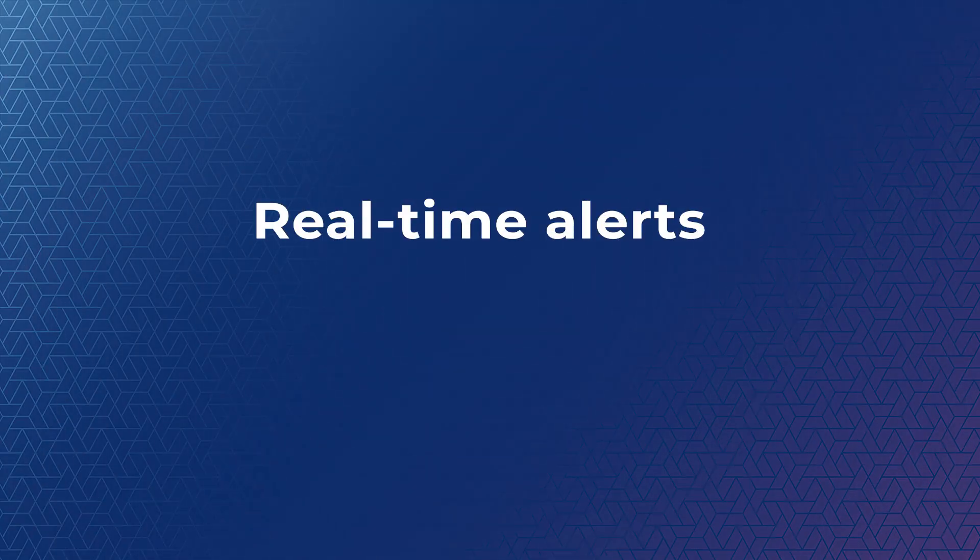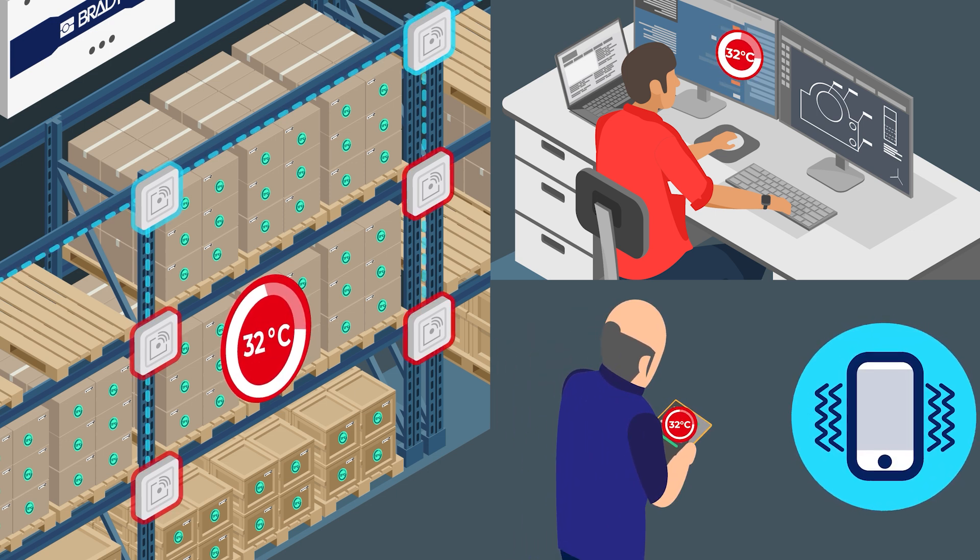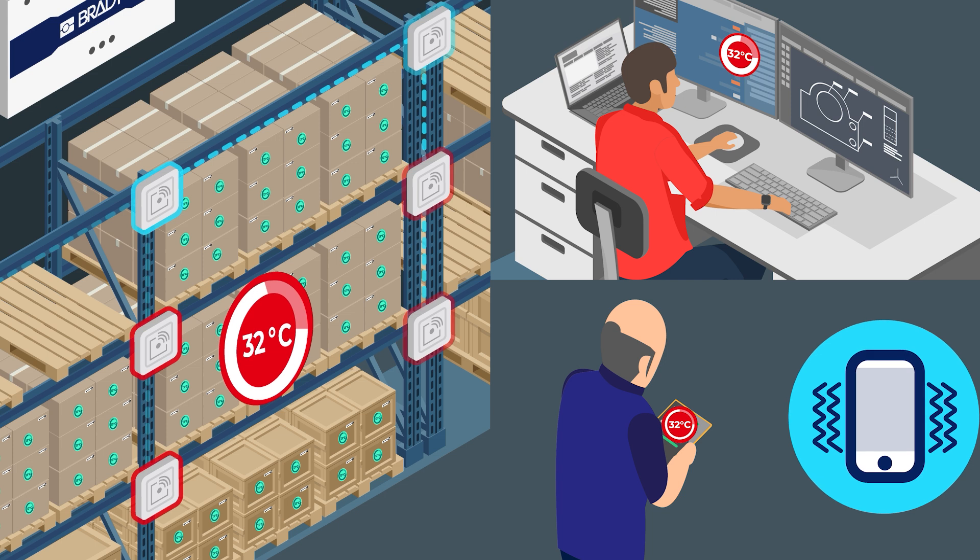With real-time alerts, you can act before any issue escalates. Immediate notifications enable you to intervene early, mitigate risks, and ensure uninterrupted operations, giving you peace of mind.